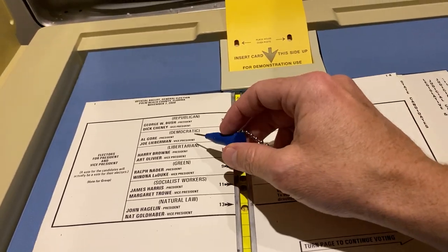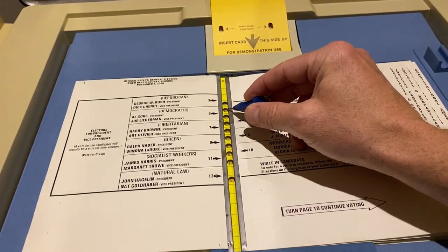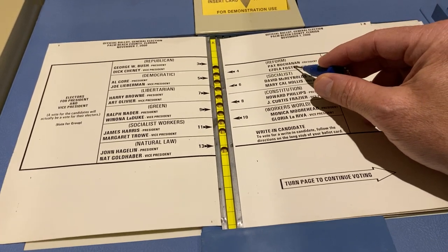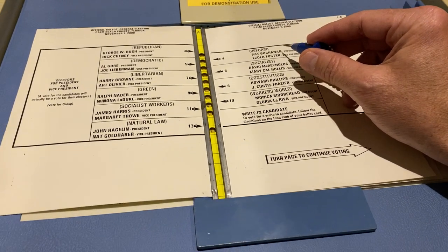But if you don't notice there's a right side and you just see the left side, and you see that it's the second one down, you could hit this by mistake — and if you did that, you voted for Pat Buchanan.